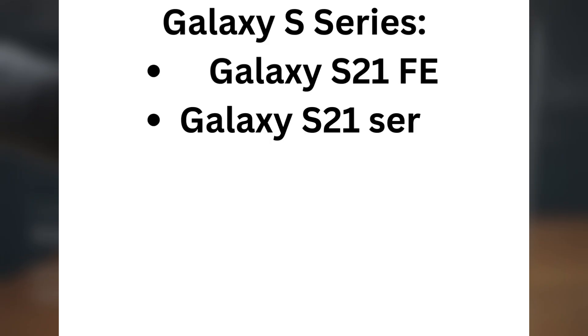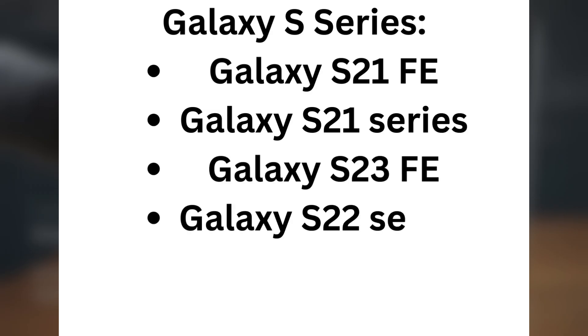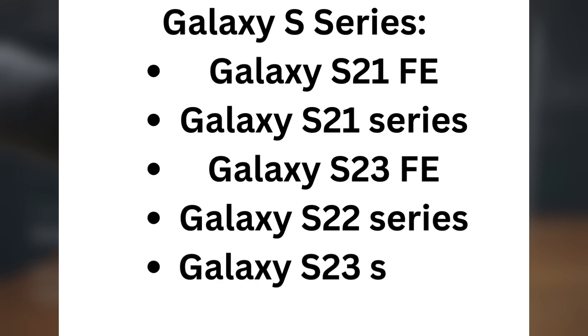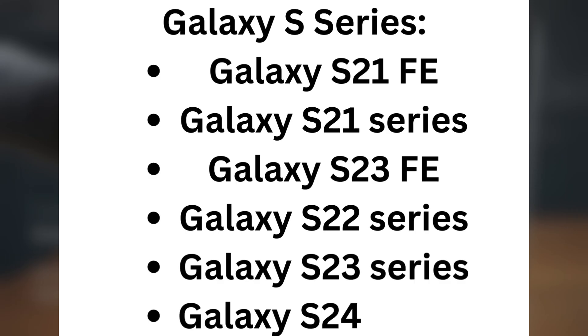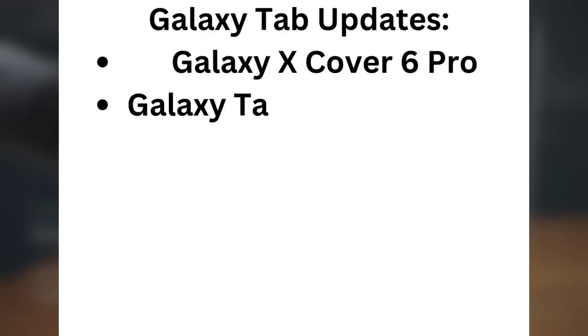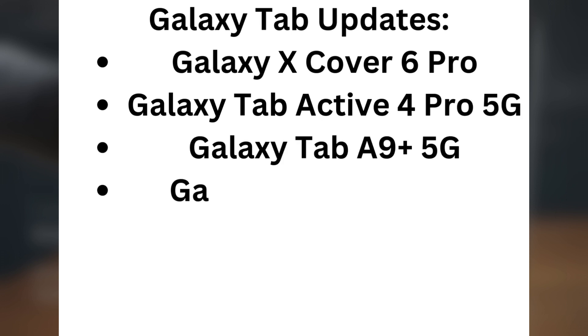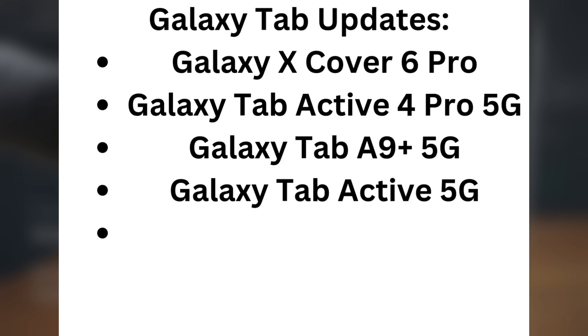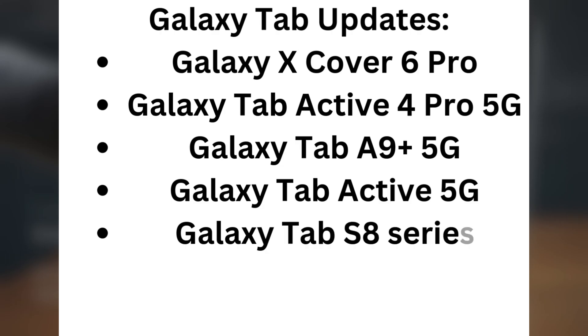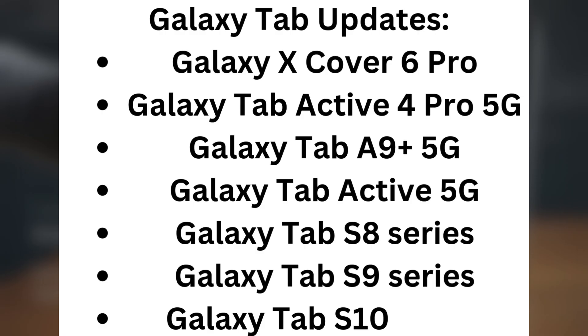Galaxy S series: Galaxy S21 FE, Galaxy S21 Series, Galaxy S23 FE, Galaxy S22 Series, Galaxy S23 Series, Galaxy S24 Series. Galaxy Tab updates: Galaxy XCover 6 Pro, Galaxy Tab Active 4 Pro 5G, Galaxy Tab A9 Plus 5G, Galaxy Tab Active 5G, Galaxy Tab S8 Series, Galaxy Tab S9 Series, Galaxy Tab S10 Series.